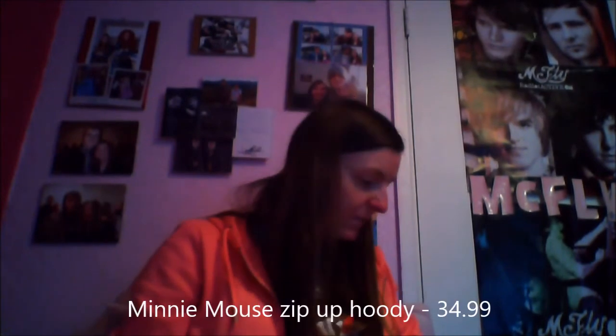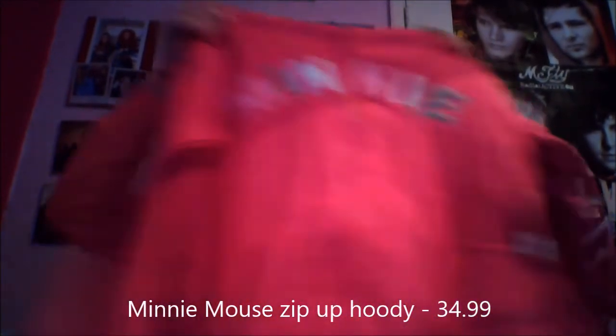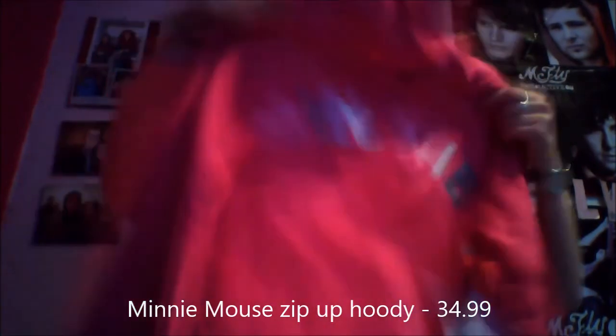I also bought a hoodie — it's actually a children's one but it's age 14. It's pink with Minnie at the front and Minnie on the back, and it was €34.99. I said I wouldn't buy any clothes last time and I've come home with a pile of clothes!